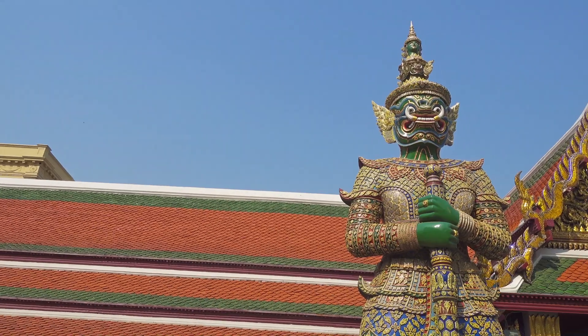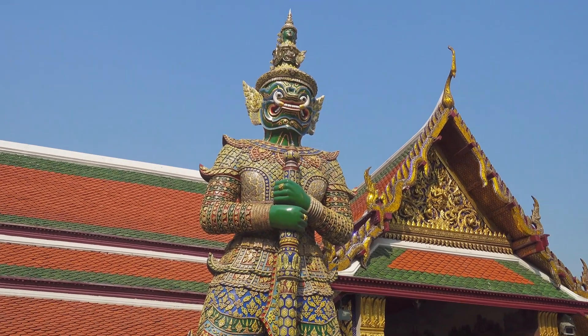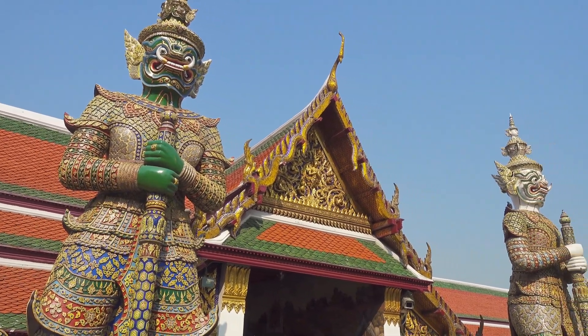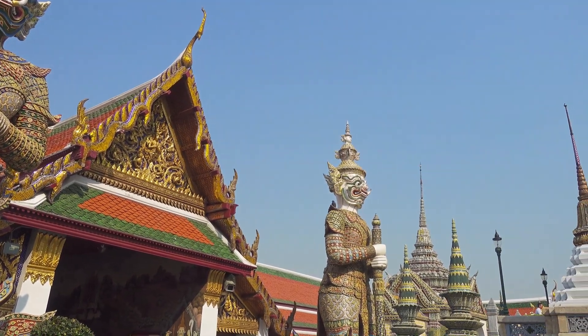This is also where visitors will find the stunning Temple of Wat Phra Kaew, otherwise known as the Temple of the Emerald Buddha. The Grand Palace is one of the most frequented attractions in the world, and it is estimated that some 8 million tourists visit each year.